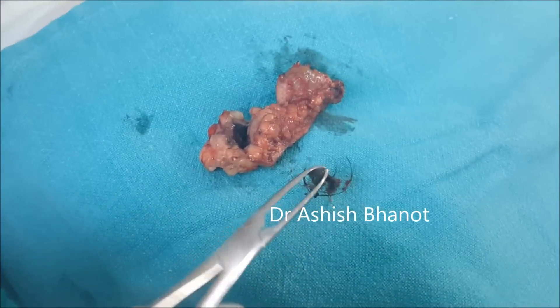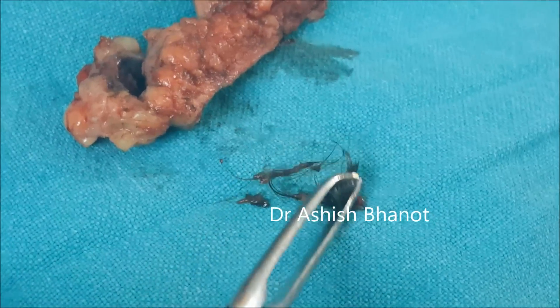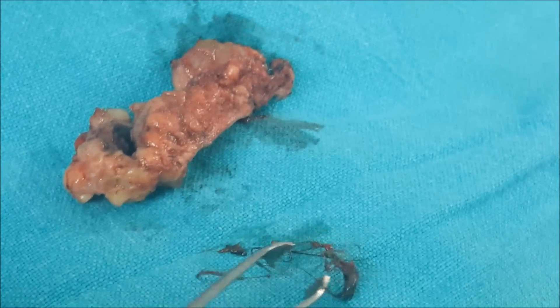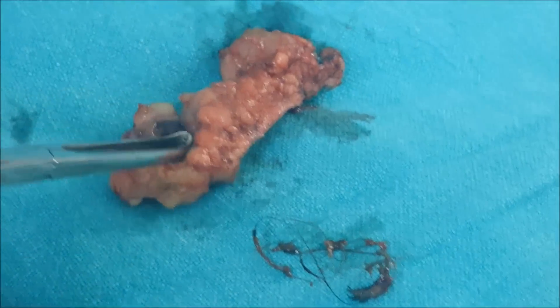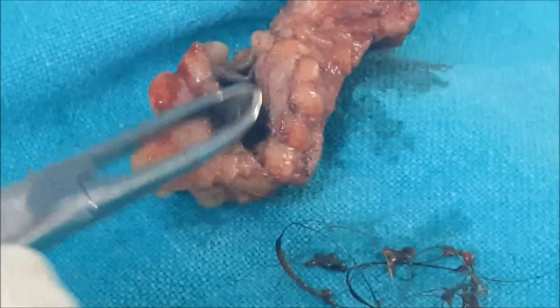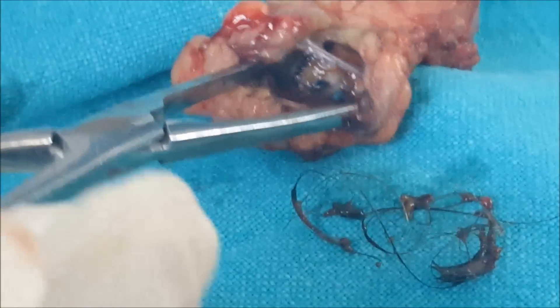You cannot expect this to be healed with any medicine unless we remove this cyst and remove this hair — there is no chance of getting it healed, whatever medicine you take. The medicine will only decrease and increase the frequency; it will just decrease the infection temporarily.